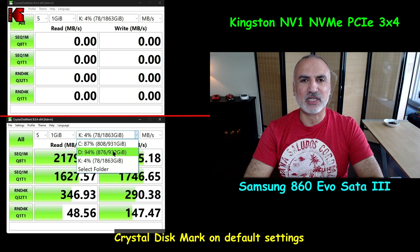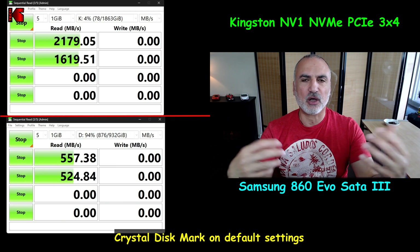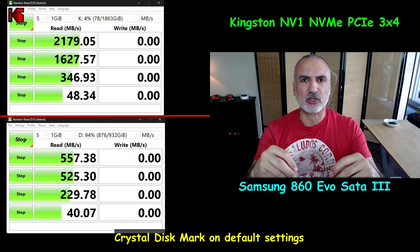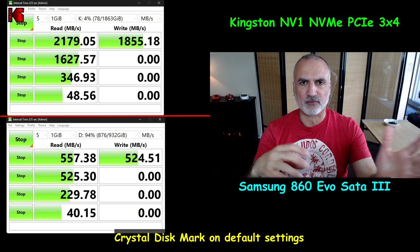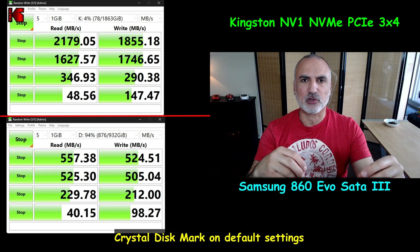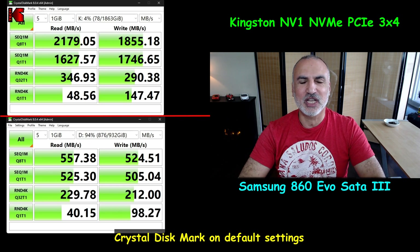The test I'm doing here is a CrystalDiskMark benchmark, which shows the theoretical speed of the drive. The NVMe Kingston NV1 drive won on all fronts, especially on sequential read and write speeds. On other fronts it also won, but not by as big a margin compared to the sequential read and write results.